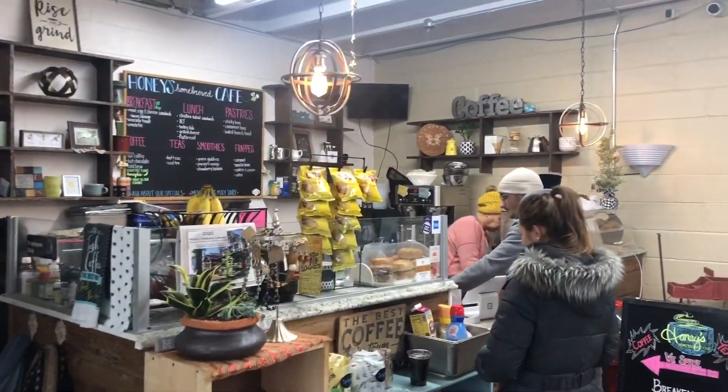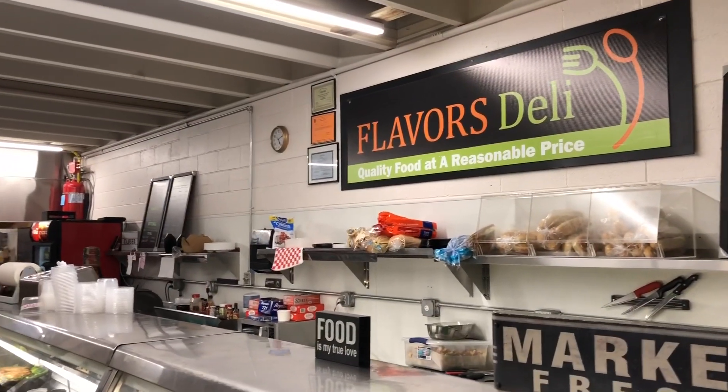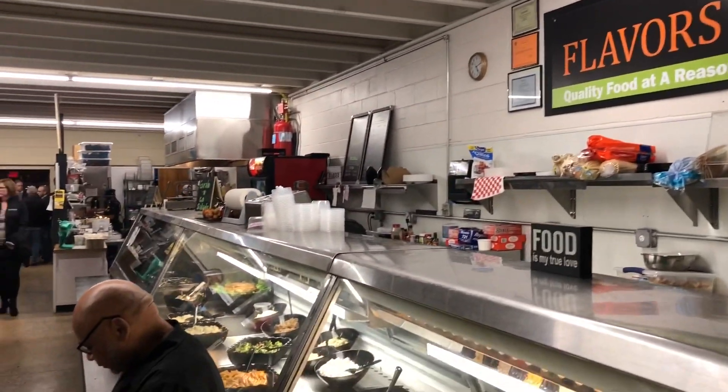You can always stop in and grab a coffee, a breakfast sandwich, or some cinnamon buns from Honey's Homebrewed Cafe. They have Flavors Deli, where they have an assortment of lunch items and catering.